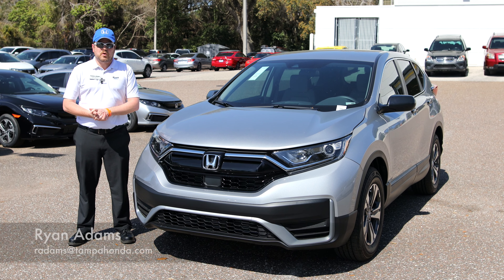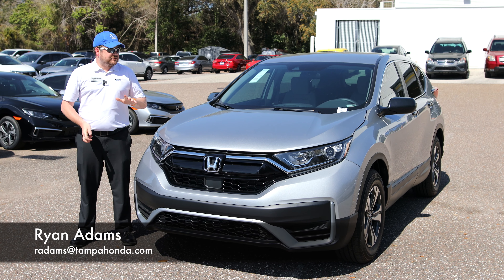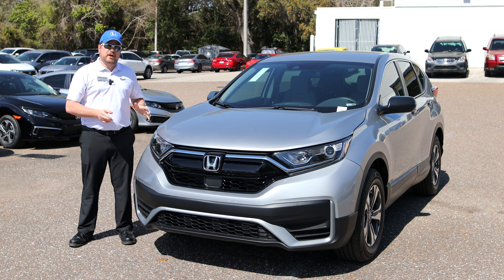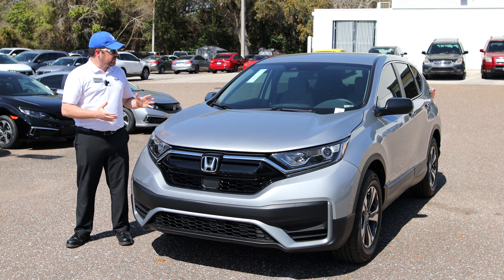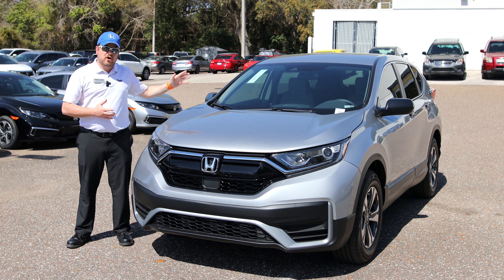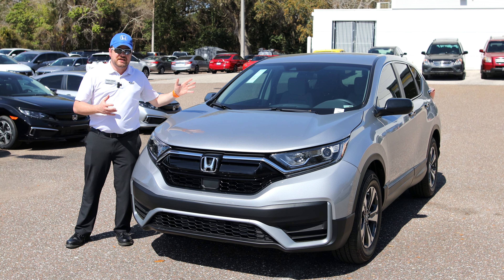Hey guys, welcome back to Tampa Honda. It's Ryan back here with you and right next to me I have the 2021 Honda CR-V LX. It's a brand new base model CR-V. It's got the Honda Sensing radar up at the top of the windshield as standard.